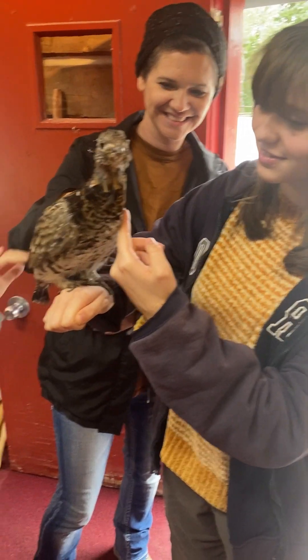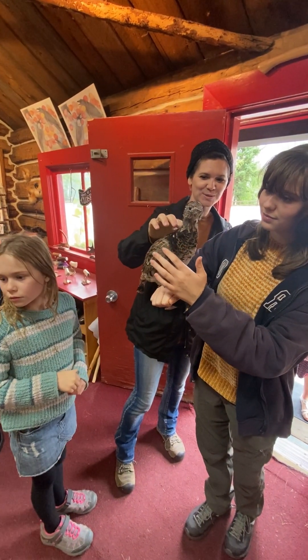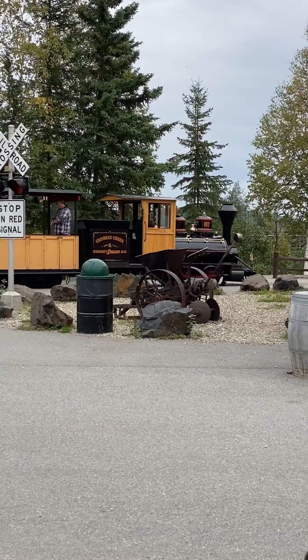One of the shop owners actually had a pet grouse. He had named the bird House Grouse, and the kids really enjoyed getting to pet House Grouse.